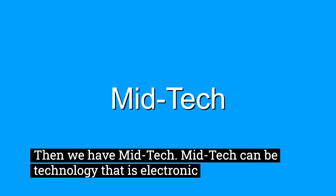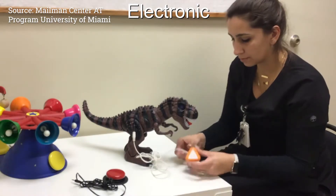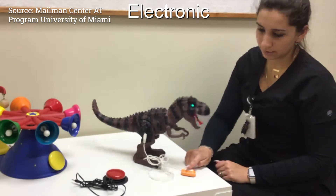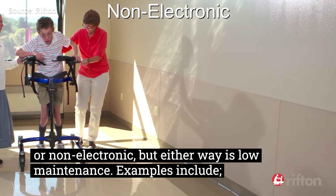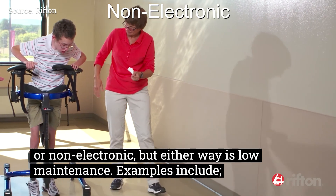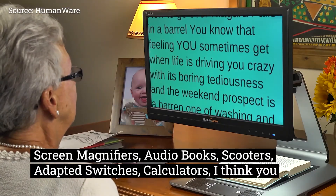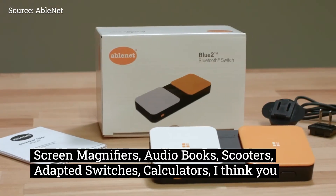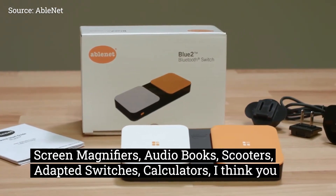Then we have mid-tech. Mid-tech can be technology that is electronic or non-electronic, but either way is low maintenance. Examples include screen magnifiers, audio books, scooters, adapted switches, calculators — I think you get the picture.